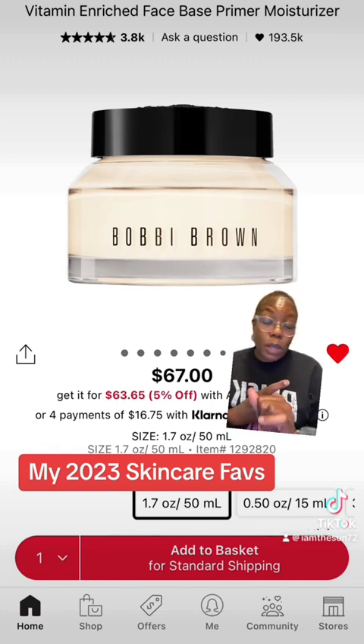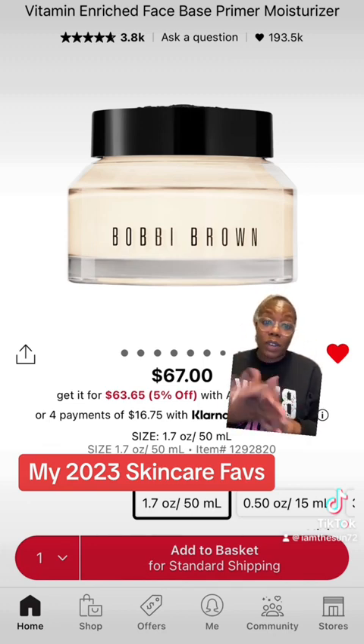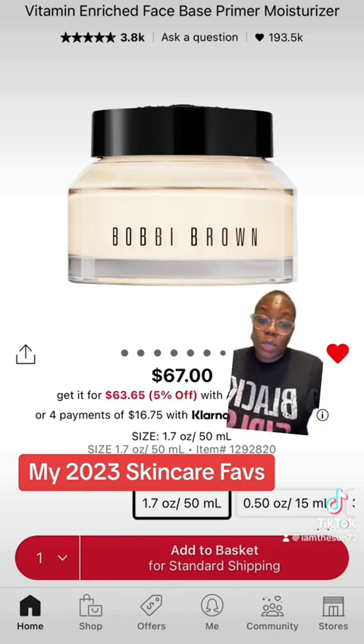I use this with my Estee Lauder, and sometimes I just like to use it by itself because it has some very effective ingredients that are very anti-aging. So this is one of my favorites and I will continue to use this.